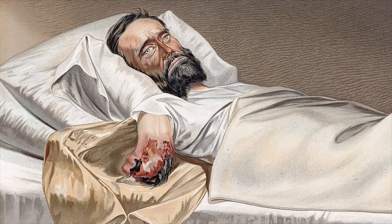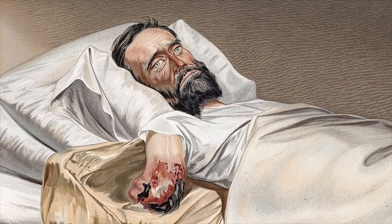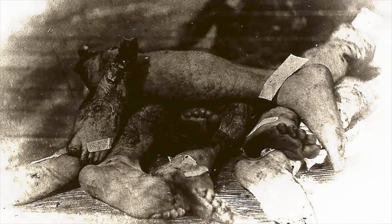That meant they had to amputate far more often because they were worried about gangrene. We've learned a great deal about surgery, and we've also learned where we can't do surgery and where we have gaps in our medical knowledge.